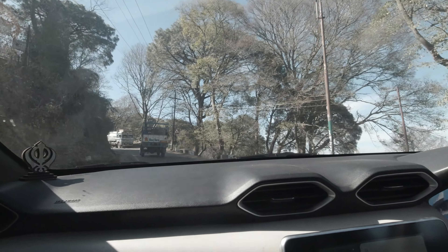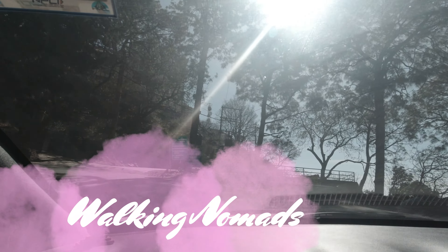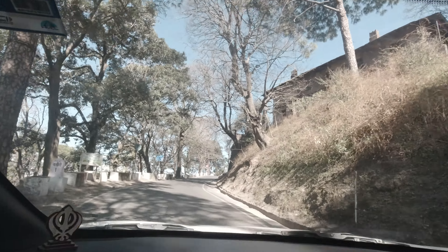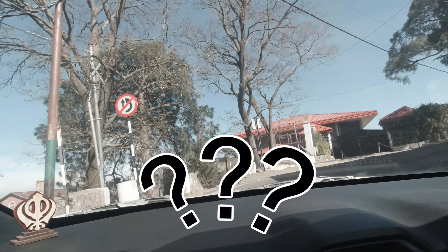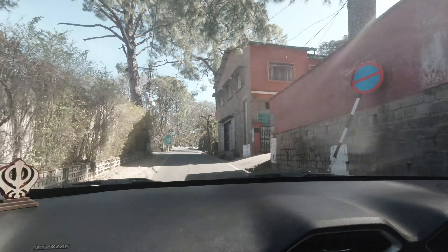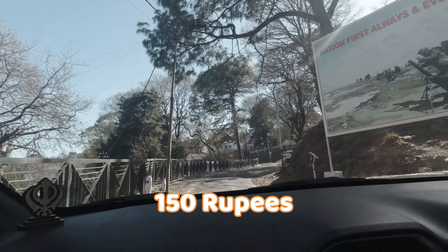Hello and welcome back to another episode of Walking Nomads. Today we are going to Kasoli Market, and this episode is special because we have a challenge: what can you buy in Kasoli under 150 rupees?